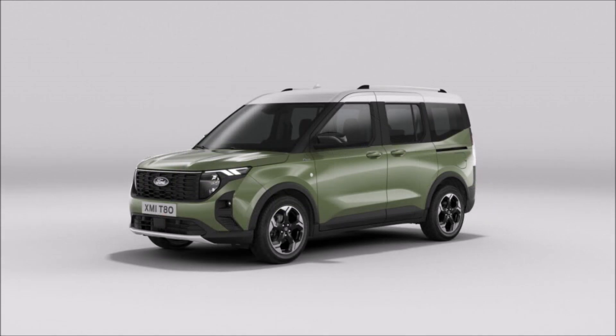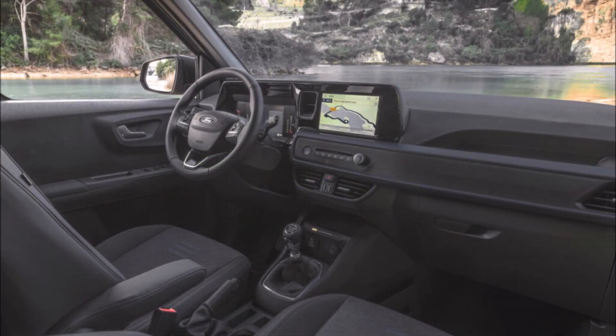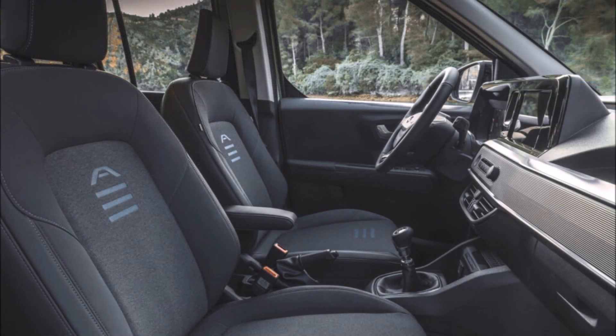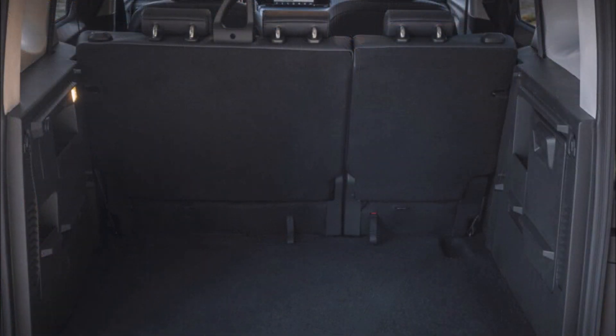As pictured in the Active trim, a dose of plastic cladding on the bumpers, wheel arches, and side sills, along with a pair of roof rails and a set of 17-inch alloy wheels are present. The black pillars create a floating roof effect, especially in the dual-tone configurations. If you squint your eyes, you might be able to see cues from the Land Rover Defender, with Ford's designers going for a no-nonsense character for the smallest member of their minivan range.